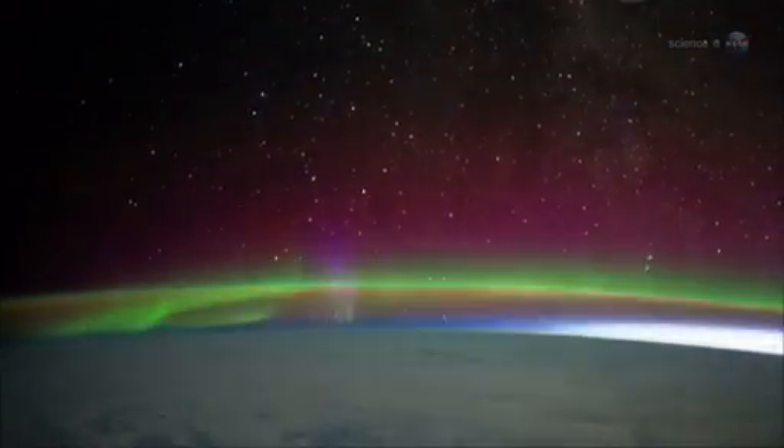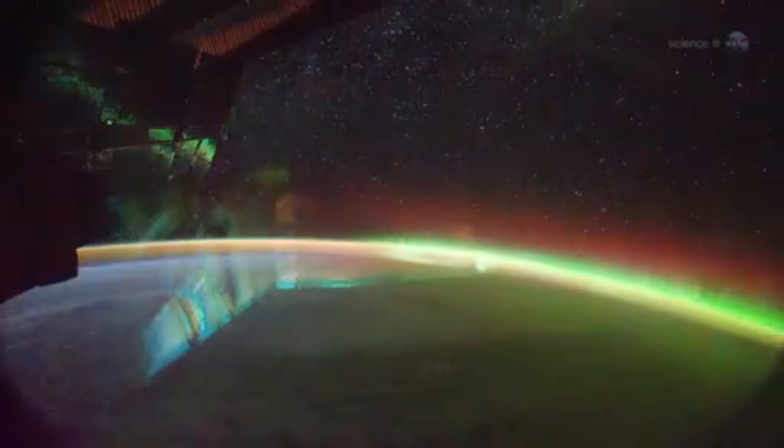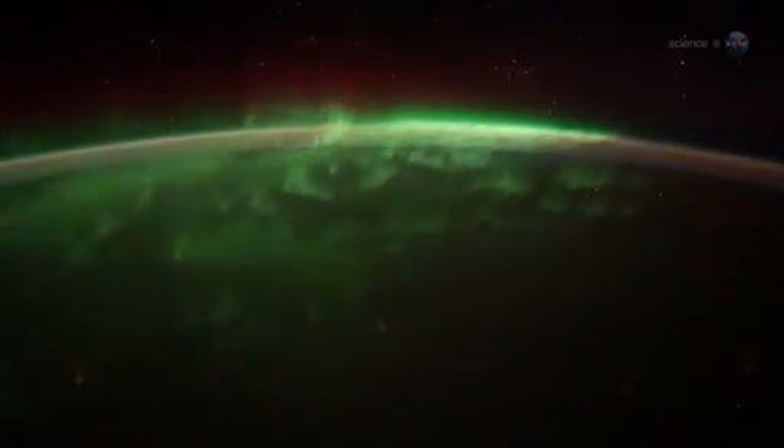"Red auroras reach all the way up to our altitude, 400 kilometers above Earth," says Pettit. "Sometimes you feel like you can reach out and touch them." Green emissions, on the other hand, tend to stay below the space station. "They move like a living shag carpet of lights. We fly right over them."